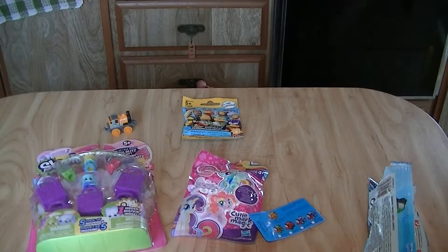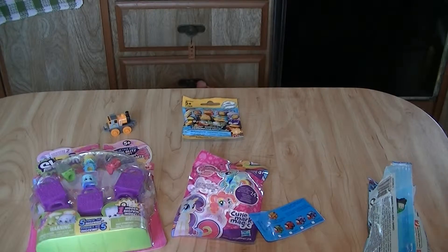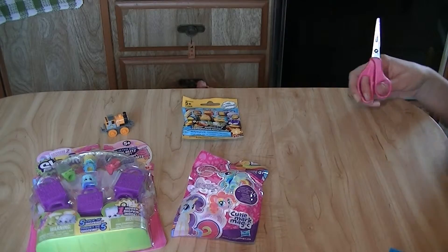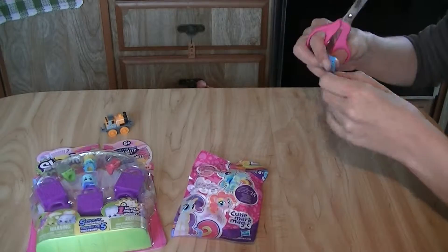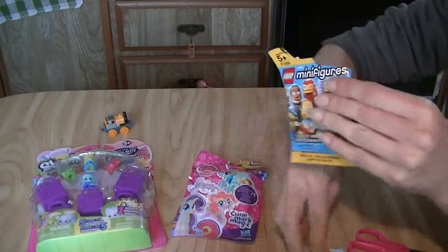I've got to reach around and find my scissors. Now, what should we do next? I hear Simpsons — somebody say Simpsons? Yeah, I want to check out the Simpsons. See what we have in here.